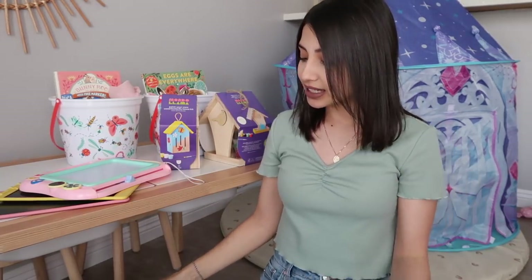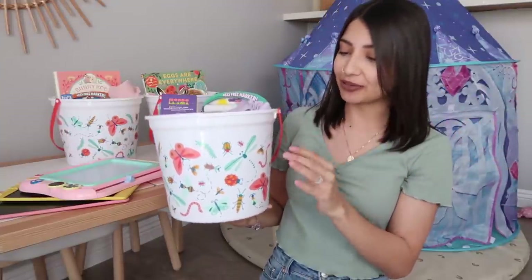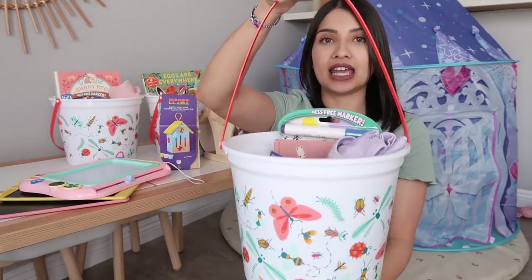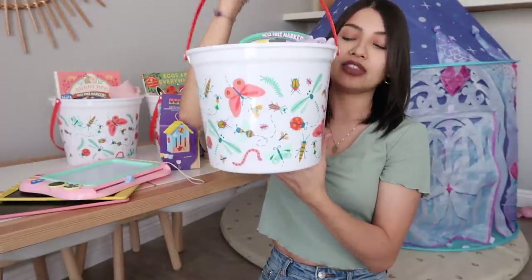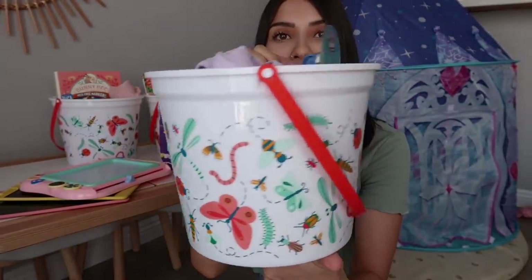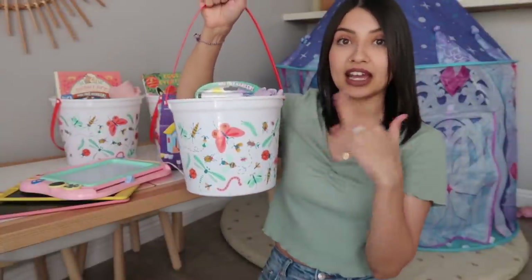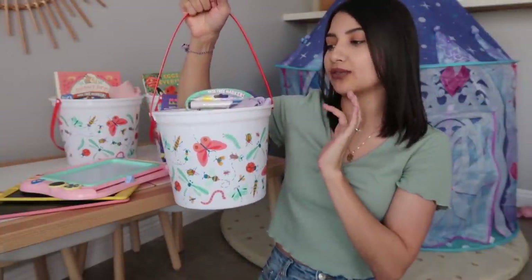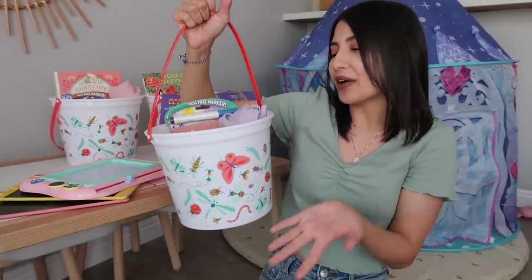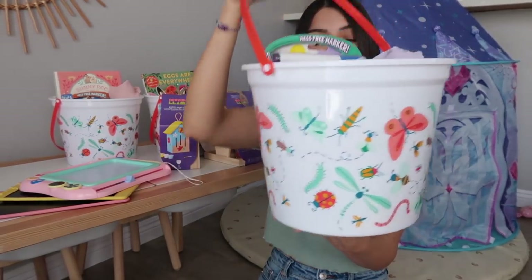This year I saw these baskets at Target and could not pass them up, so I went a little different. They're white with a nice handle, pretty decent size, and only three dollars — really inexpensive. They have a bunch of different bugs all over them. The girls can egg hunt with these and also use them for summer water play, and Aurora likes to collect rocks, so we'll still get a ton of use out of them.